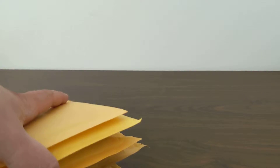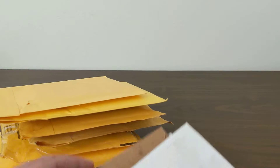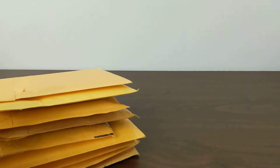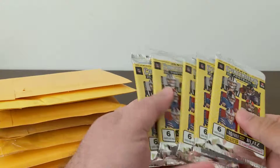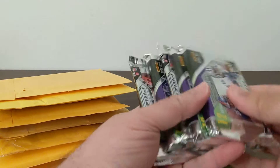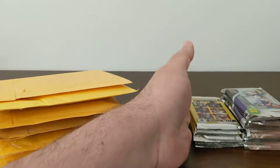Hello YouTube, welcome to another video for the card room. We're going to do some mail time this evening. I've been ordering some stuff online for my Davante Adams PC. We got a few things to open up — haven't opened anything for a couple weeks, been saving it. I also picked up some hobby packs at my LCS: five packs of Contenders and five packs of Prism.